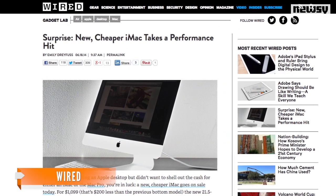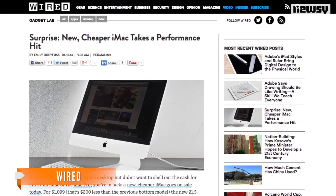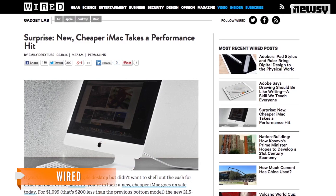Wired isn't enthusiastic, but says keep in mind this could be the perfect option for families looking for an OS X command center for surfing the Internet and doing homework. ComputerWorld spoke with an expert on U.S. retail sales who noted a growing trend.